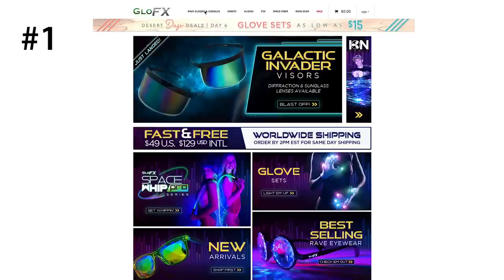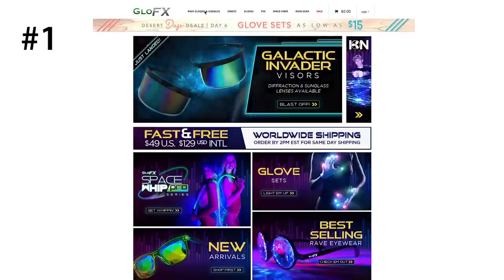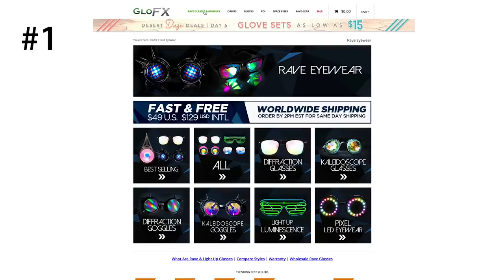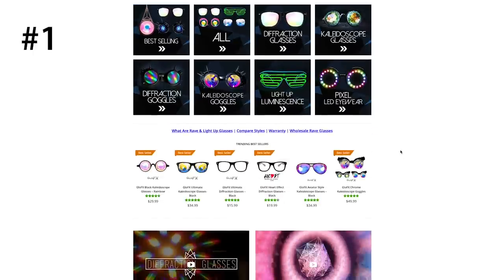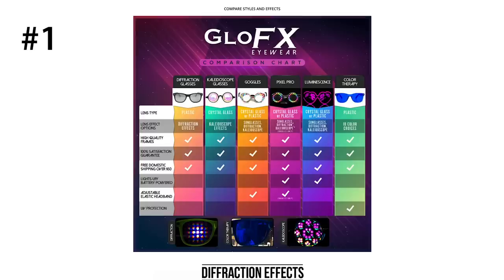The first online shop is GlowFX. GlowFX is great for rave accessories and rave gear. Surely you've seen so many people rocking their products. They're so popular because they're so awesome. Their website is super well organized and easy to browse through. They have a bunch of different types of rave glasses and goggles to make your outfits pop, including kaleidoscope and diffraction glasses and goggles.